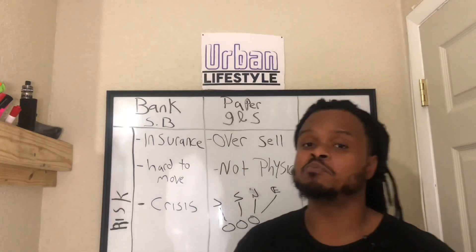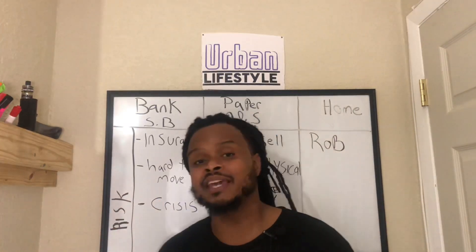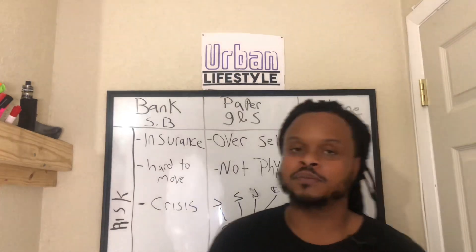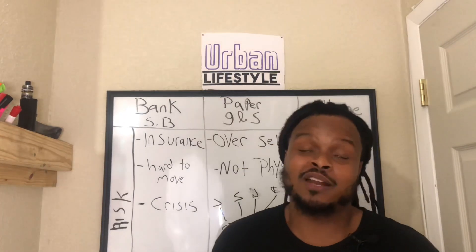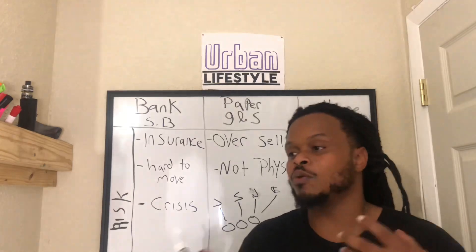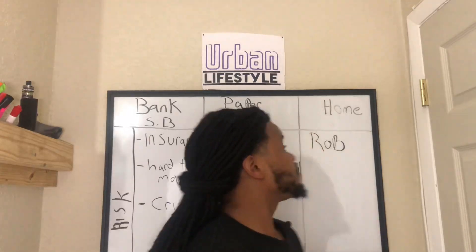That's pretty much everything I covered in the original video — it's still up if you want more details. Since the sound wasn't up to par I wanted to redo it so you guys get the information properly. I don't like doing stuff half-heartedly. Let me know what you guys think about the safety deposit box, paper gold and silver, and storing at home.